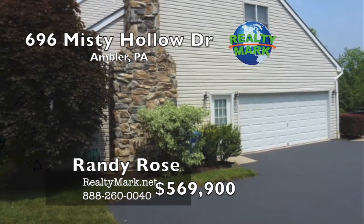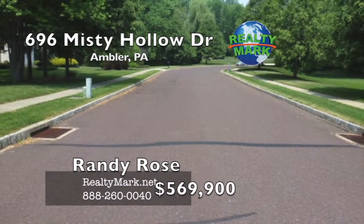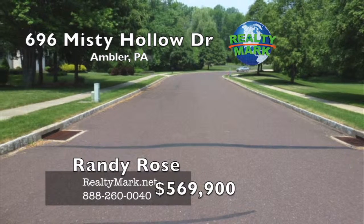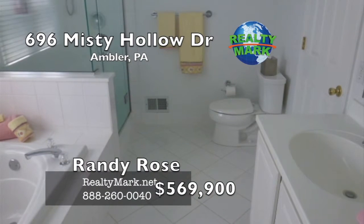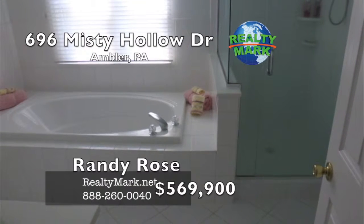The home has never seen a pet or a cigarette. Home is walking distance to the heart of Maple Glen, close to shopping, restaurants, and entertainment, and minutes away from several major arteries. Don't miss out — this is a special home. Call Randy Rose for more details.